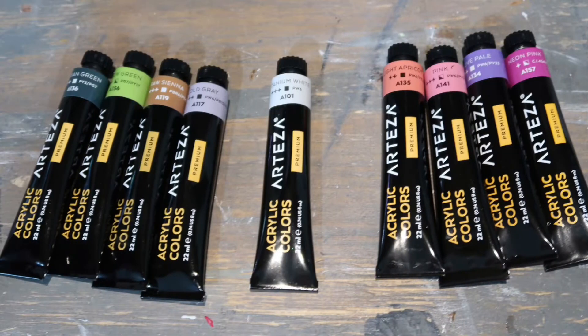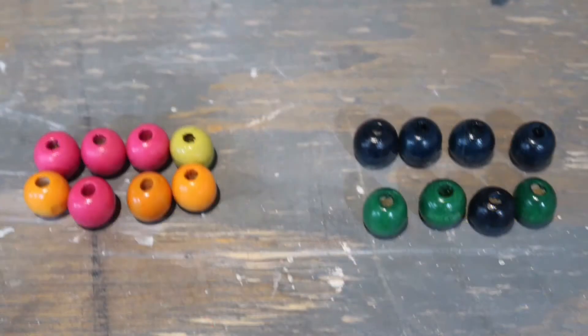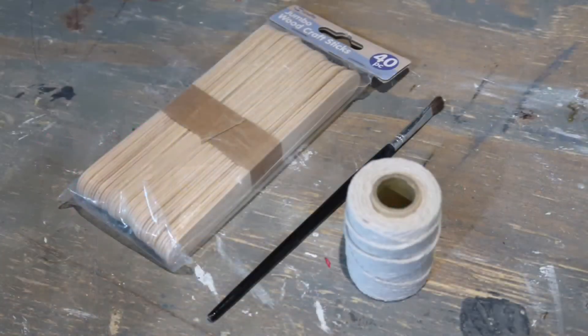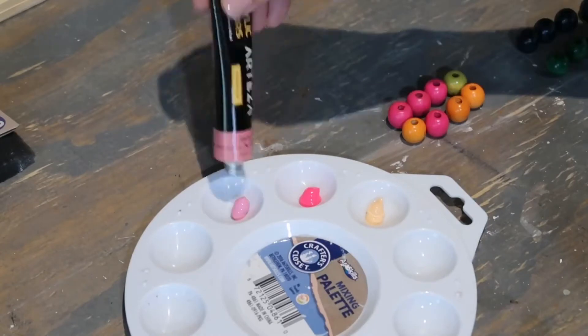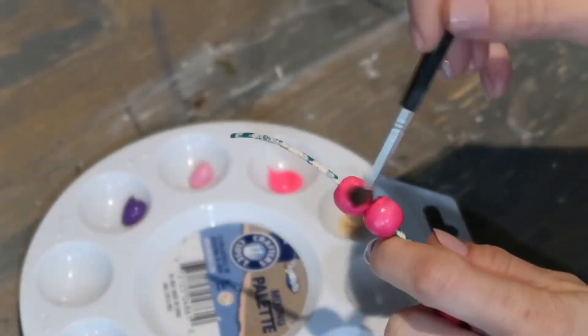I was very excited to start using these products that they sent me — the paint is so colorful and I had a few projects in mind. So let's go ahead and start crafting! For my first project I'm going to be using these colors over here, wooden beads from the Dollar Tree, large popsicle sticks, a paintbrush, and white jute twine from the Dollar Tree as well.